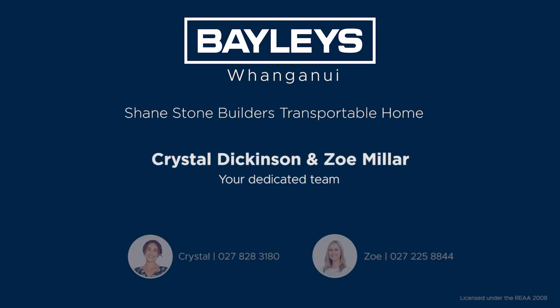Call us, your dedicated team, for more information about this exciting opportunity today. Zoe Miller, Crystal Dickinson, Baileys Whanganui.